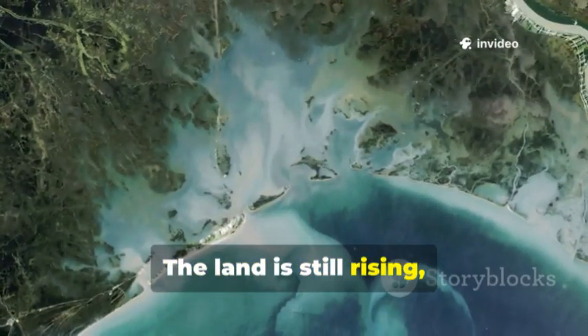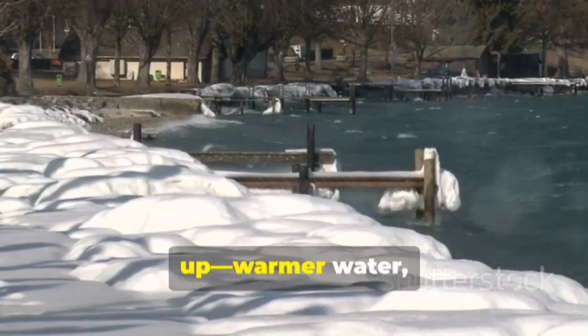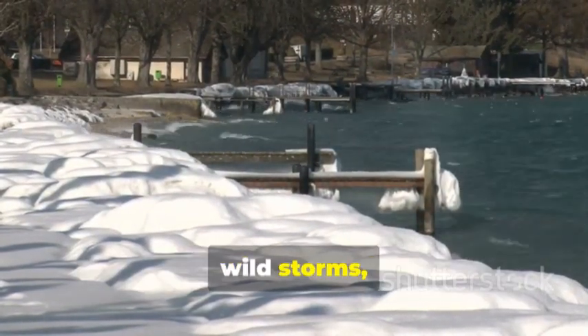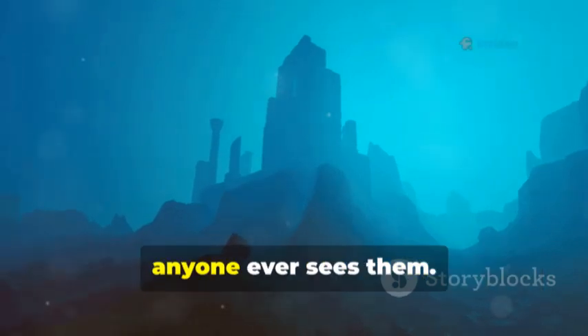But the story isn't finished. The land is still rising, tilting the shores and shifting the water. Climate change is speeding things up — warmer water, wild storms, shrinking ice. Some ancient sites might vanish before anyone ever sees them.